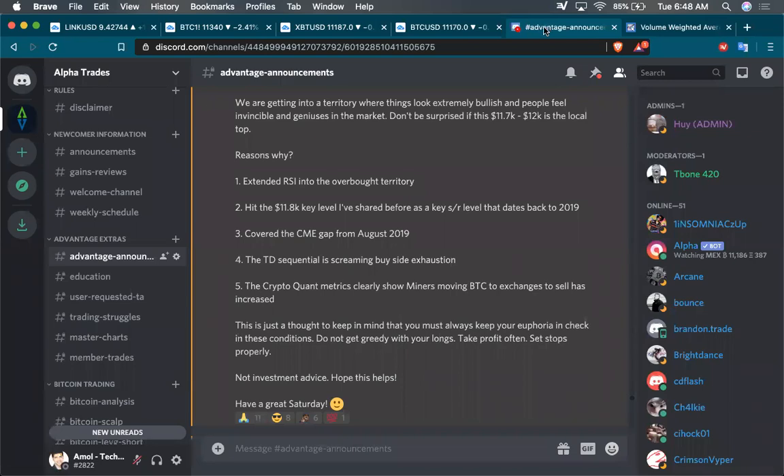If you want this kind of granular analysis, twice-a-day videos and these kinds of updates, come join the Advantage Membership. The link is below.